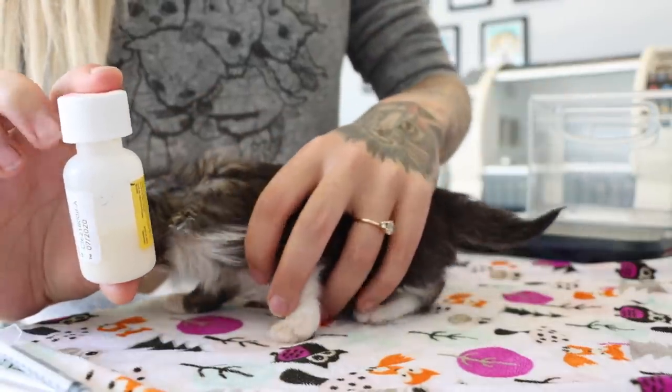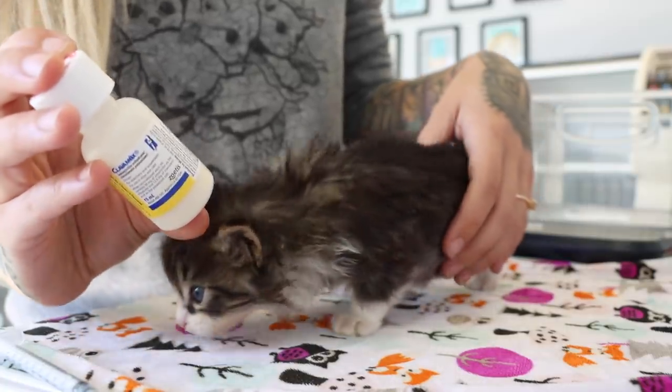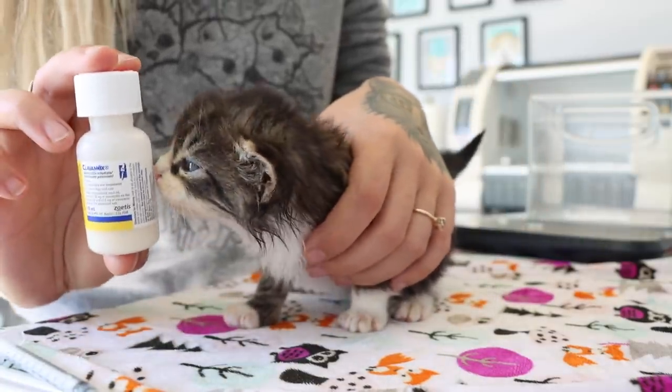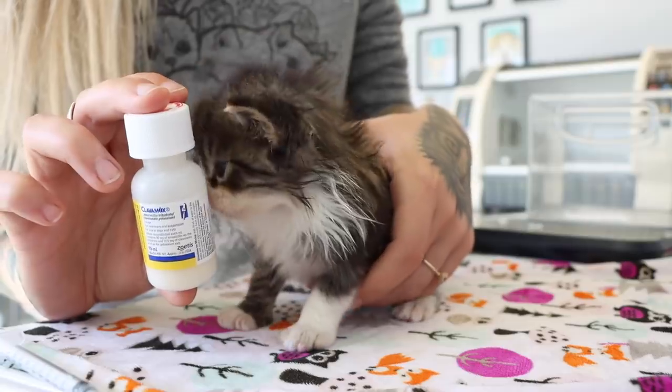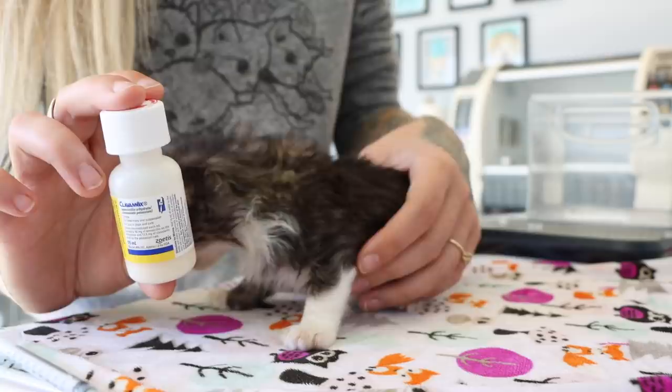When you get your oral medication from your vet, make sure you check the expiration date and that it's not expired, and make sure that you know how to store it. Some drugs are going to be stored at room temperature, and other drugs are going to be stored in the refrigerator.